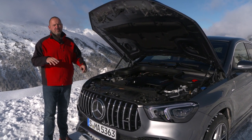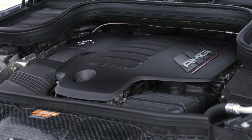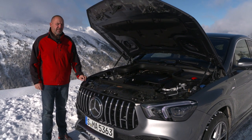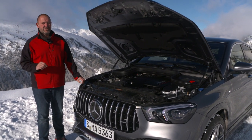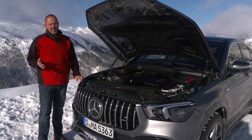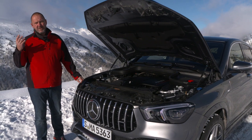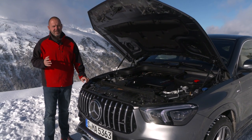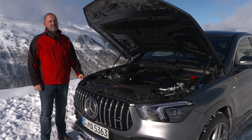For the performance guys, you will find the AMG 53 at the moment, which offers 435 horsepower, but there will be a 63 as well. All cars at the moment offer an automatic gearbox and all cars are 4MATIC, which means you have all-wheel drive always on board.